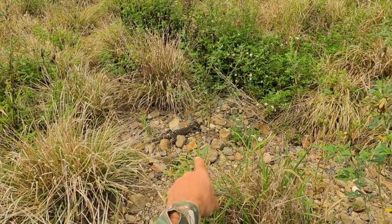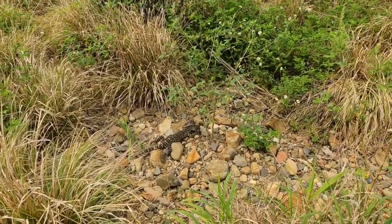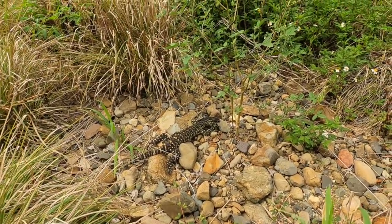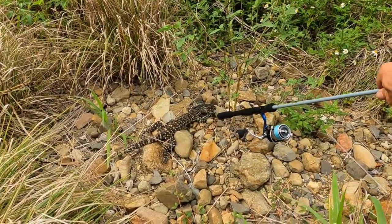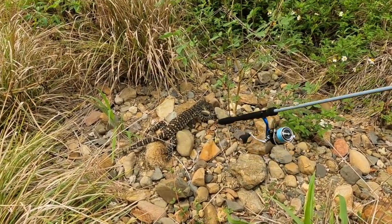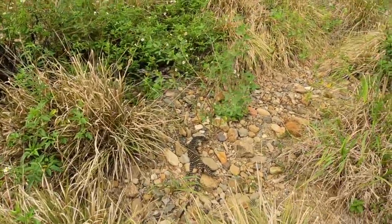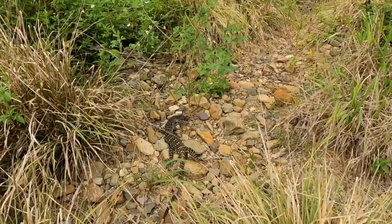Check this out guys - it's a little goanna! He must have been cold last night because he's sunning himself. He's about 70 centimetres tip to tail. He's really chilled out - normally when you get this close they expand their throat and make themselves look bigger, but he's just chilling. Now he's hissing at me, getting a bit aggressive. I'm going to go the other way. You just keep sunning yourself. You almost never see them that still.